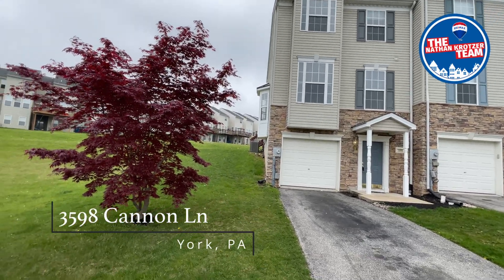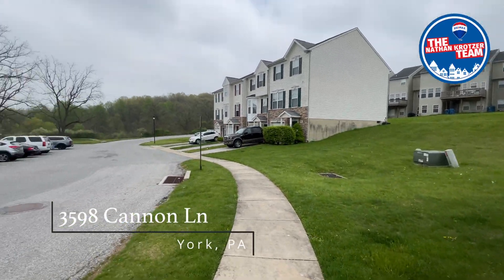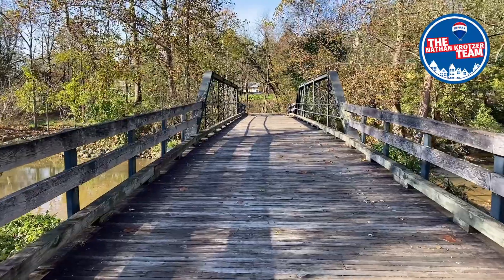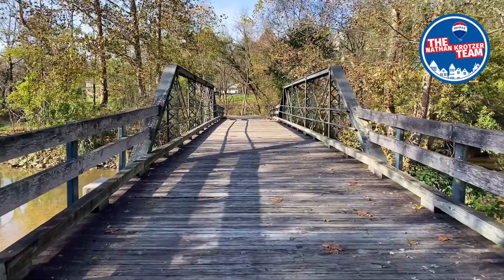If you have a dog or you just like to take walks, Colonial Crossings has sidewalks and plenty of open space. If that's not enough nature for you, in just a seven-minute drive you'll find access to the rail trail, a scenic trail popular for runners, bicyclists, and walkers.